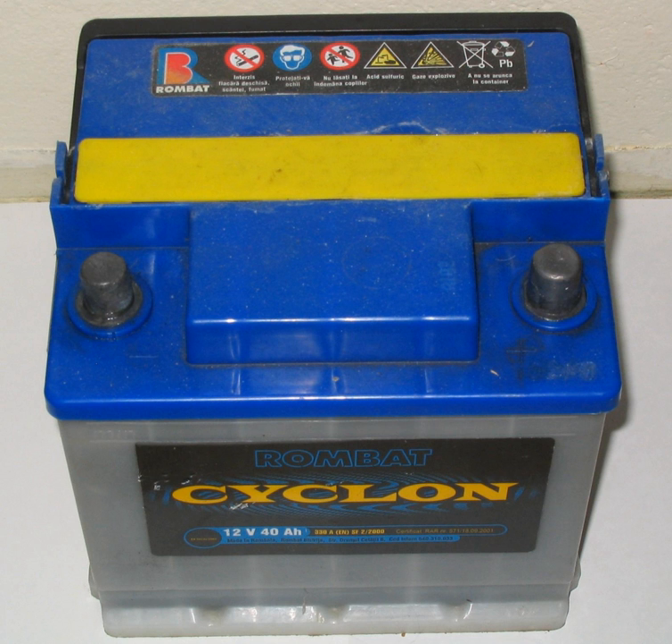An automobile battery is an example of a wet cell battery with six cells. Each cell of a lead storage battery consists of alternate plates made of a lead alloy grid filled with sponge lead or coated with lead dioxide. Each cell is filled with sulfuric acid solution, which is the electrolyte. Initially, cells each had a filler cap through which the electrolyte level could be viewed and which allowed water to be added to the cell.